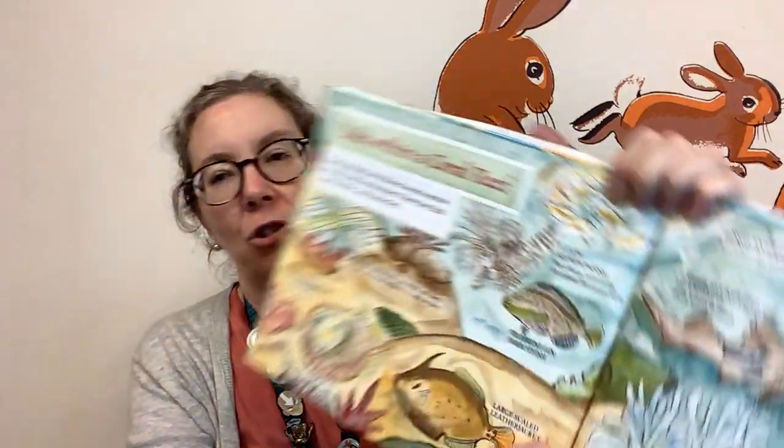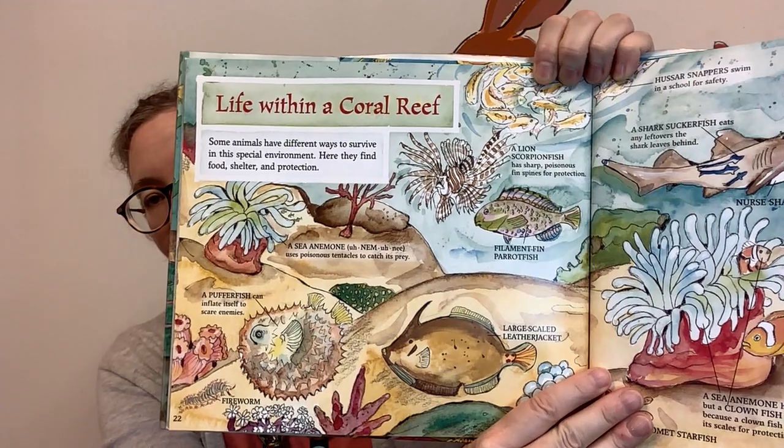Life within a coral reef. Some animals have different ways to survive in this special environment — here they find food, shelter, and protection. There are sea anemones and puffer fish, large-scaled leather jackets, filament fin parrot fish, and a lion scorpion fish. On the other page, a shark sucker fish eats any leftovers the shark leaves behind. There are hussar snappers that swim in a school, a blue-lined hind grouper, and clown fish.